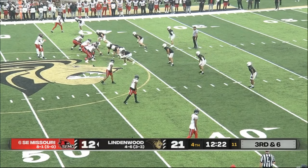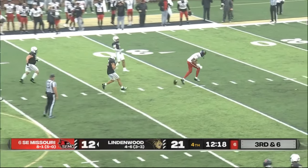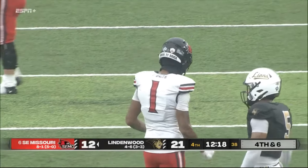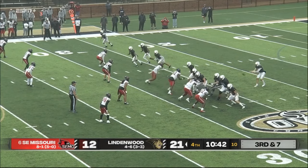Third and six — throws it across and through the hands. Not only would that have been a first down, Tristan Smith had wide open green all over it. So Lindenwood is going to have to attack them differently.